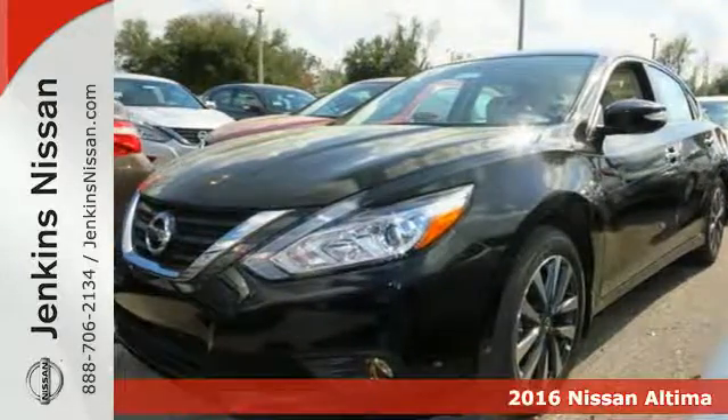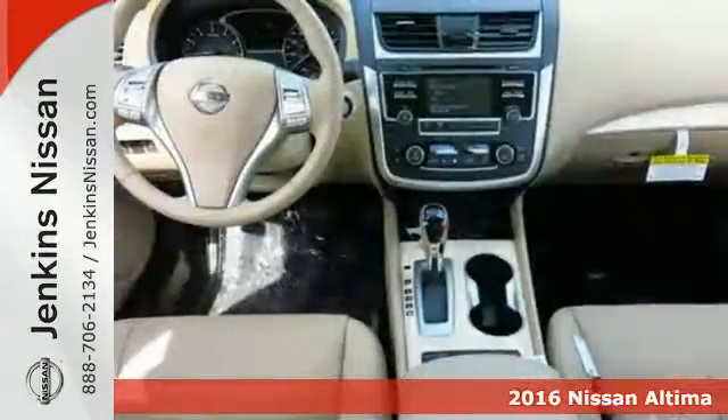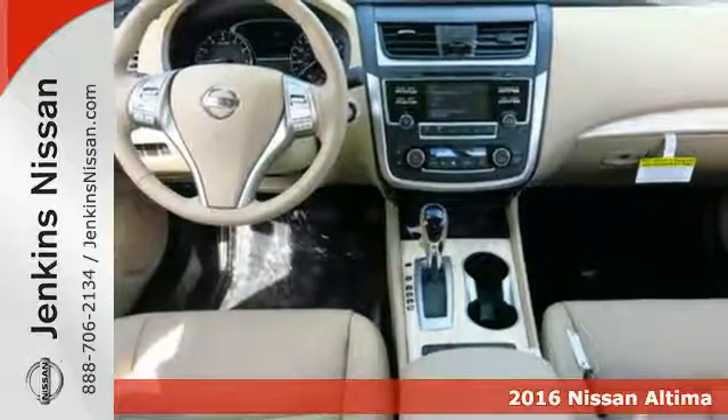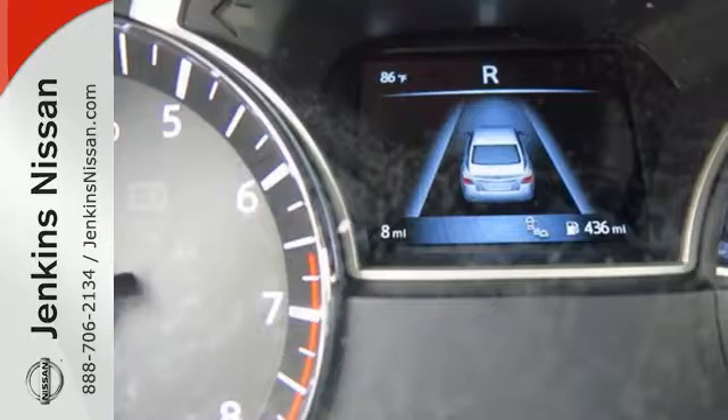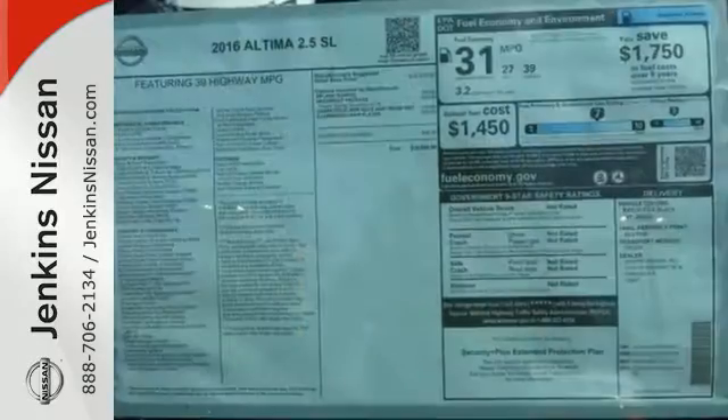Here's a 2016 Nissan Altima. Accelerate your pulse in this aggressive Altima. The responsive X-Tronic CVT gives you a little zip when you need it, while active understeer control makes the sharpest turn feel like a straightaway.